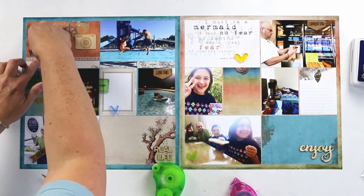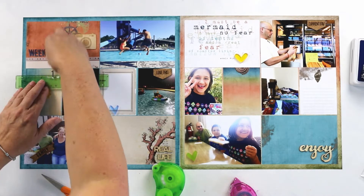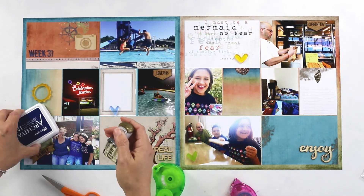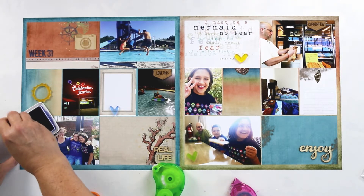Once I have that created in Photoshop, I print it here at home using my Canon wide format printer. I use Staples brand matte photo paper in 13 by 19 size and then cut it down to 12 by 12.